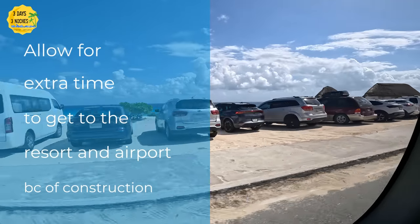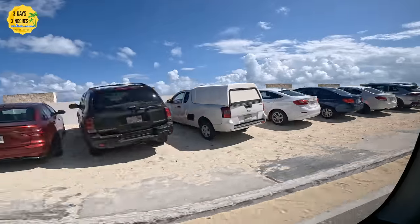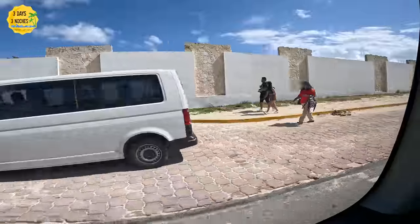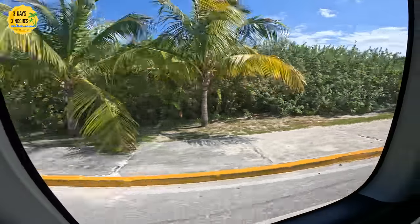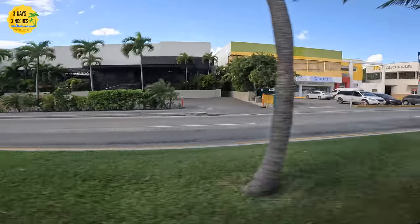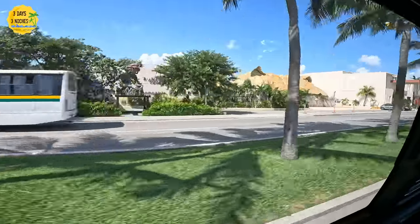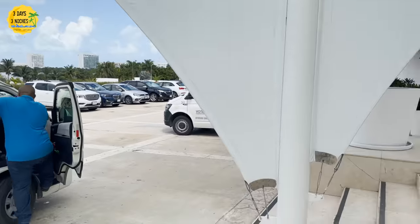Another tip: there is significant construction on the main roads in Cancun, so allow extra time traveling from the airport to your resort and back. One step further — if you haven't booked your resort yet, consider booking one closer to the airport. We stayed in the hotel zone this trip and it was much closer. On the way back to the airport, you can sometimes get stuck in one to two hours of extra traffic, so staying closer makes that much less of a factor.